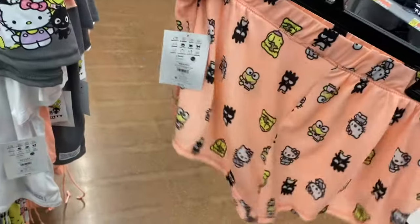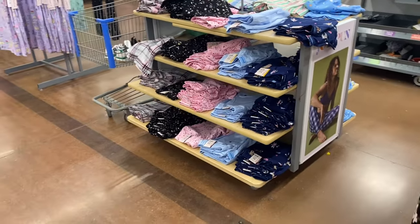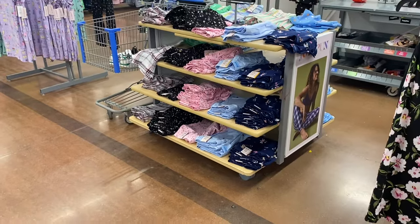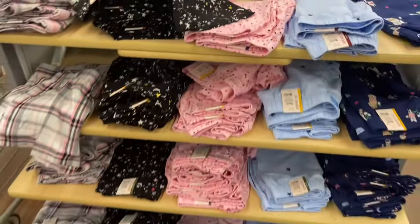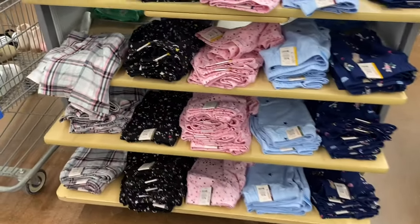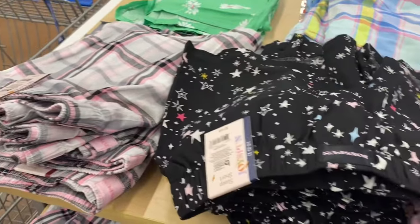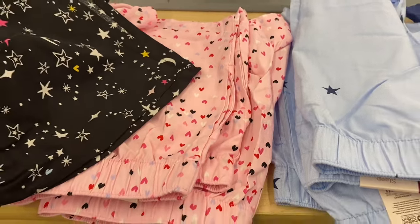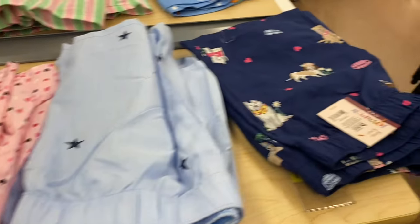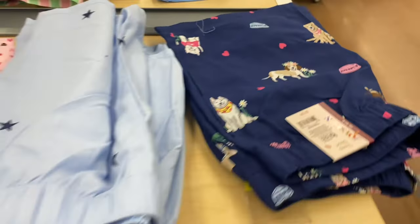They also brought back the shorts and stuff — this is my favorite time of year to buy these. These are by Joy Spun and this year they're $7.98. They have plaid, some of the same as last year, stars and moons, hearts — that's adorable — stars, and this one has a dog with flowers on it.